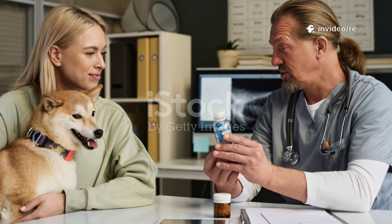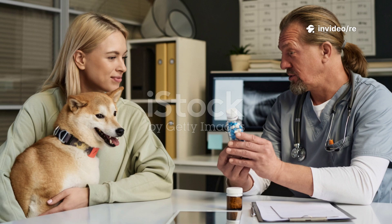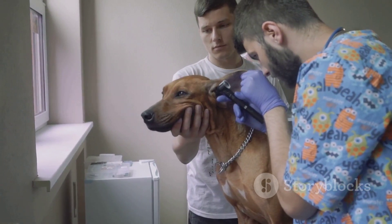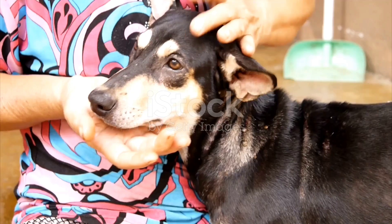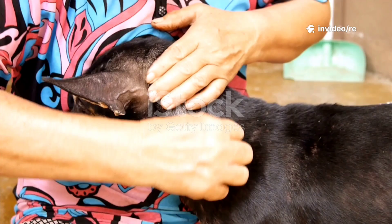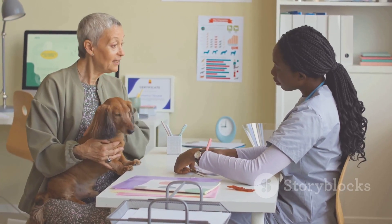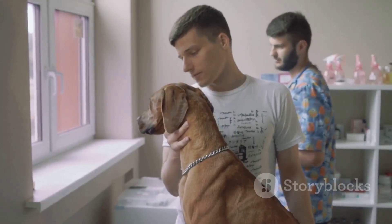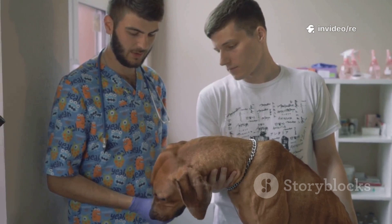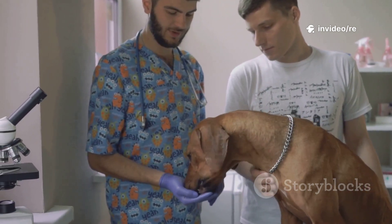Navigating the world of tick prevention can feel overwhelming, but you don't have to do it alone. Your veterinarian is your most important partner and most reliable source of information — they understand your dog's specific health history, breed predispositions, and lifestyle. They also know which ticks are prevalent in your geographic area and which products are most effective against them. Before starting or switching any preventative, always have a conversation with your vet so they can recommend the perfect strategy tailored specifically for your dog.